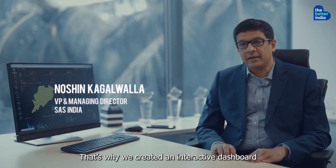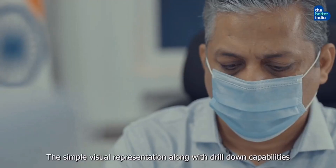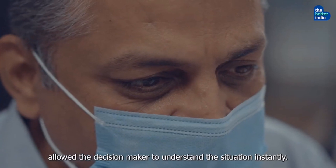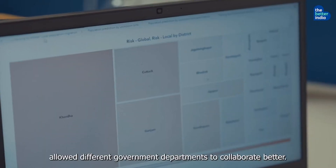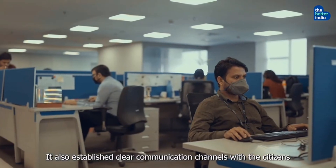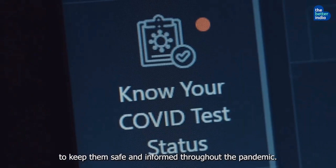That's why we created an interactive dashboard that captures key metrics for all COVID-related data. The simple visual representation along with drill-down capabilities allowed the decision makers to understand the situation instantly. The insights from our dashboard and simulation capabilities allowed different government departments to collaborate better. It also established clear communication channels with the citizens to keep them safe and informed throughout the pandemic.